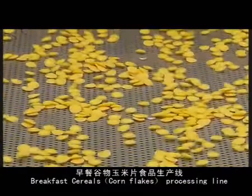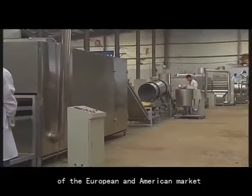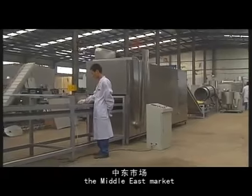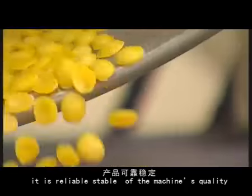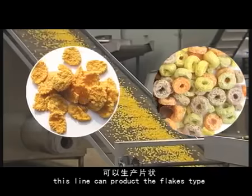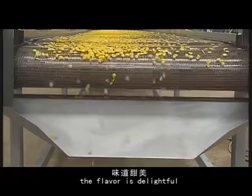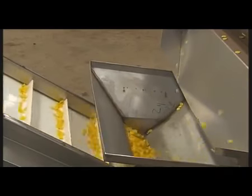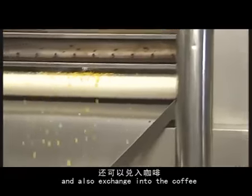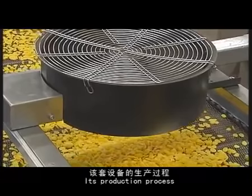Breakfast is serious. The company manufactures specially for the European, American, Middle East, West Asia, and East Asian markets. The machine quality is reliable and stable. This line can produce flex type, ring type, hollow type, and five-pointed star type shapes. The flavor is delightful, the feeling in the mouth is crisp. This breakfast cereal food can also be paired with coffee and milk, and has high nutritional value.